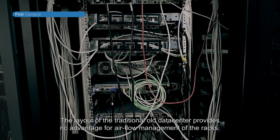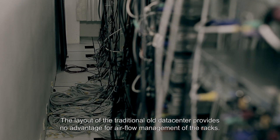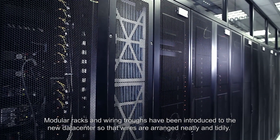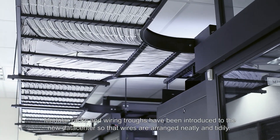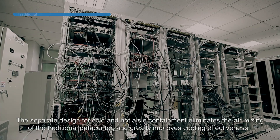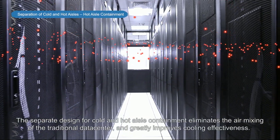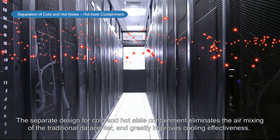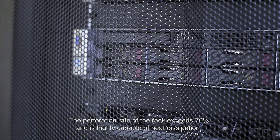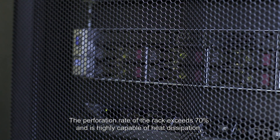The layout of the traditional old data center provides no advantage for air flow management of the racks. Modular racks and wiring traps have been introduced to the new data center so that wires are arranged neatly and tidily. The separate design for cold and hot aisle containment eliminates the air mixing of the traditional data center and greatly improves cooling effectiveness. The perforation rate of the rack exceeds 70% and is highly capable of heat dissipation.